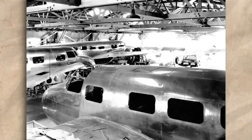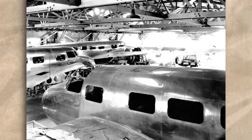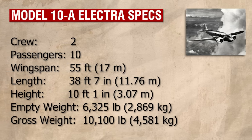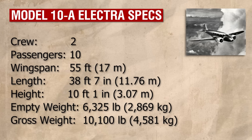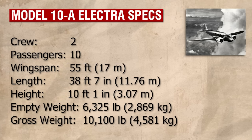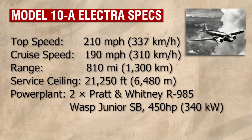Production models of the Electra would eventually total 148 aircraft built across four commercial and five military variants. By far the most numerous produced was the first, the Electra 10-A, with 101 of the 148 total being of this type. These were delivered to four US airlines, ten overseas airlines, a few private customers, and a couple went to various governments.